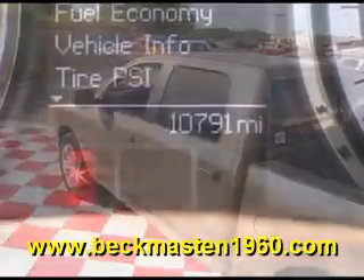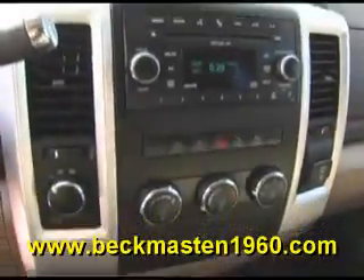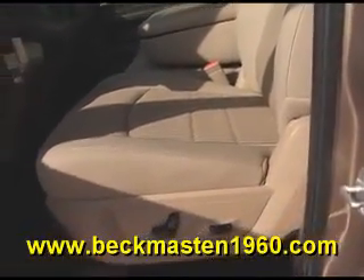It also features steering wheel controls, a CD player, and a super clean cloth interior that is in excellent condition. No rips, no tears, and no stains. The carpet is real clean as well.